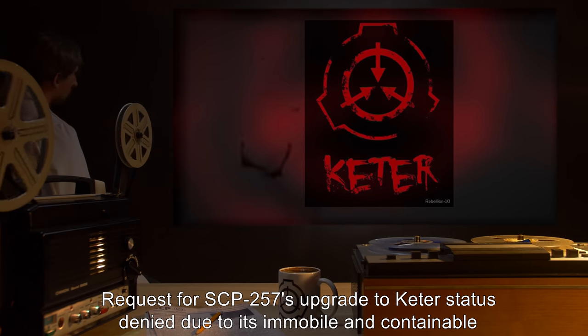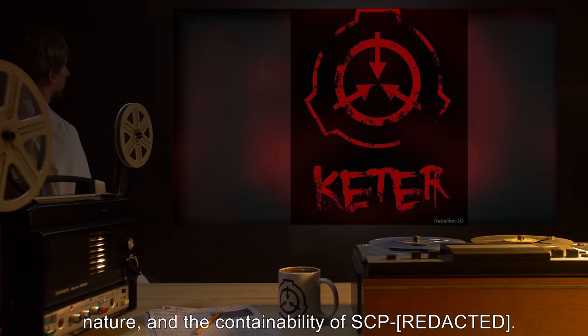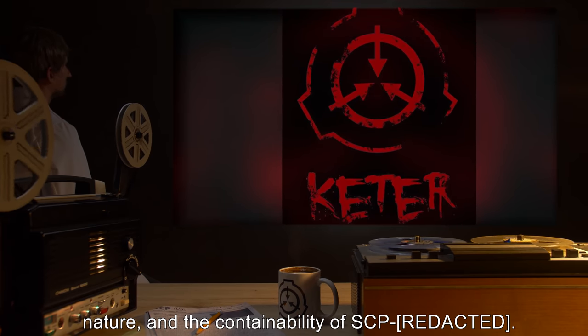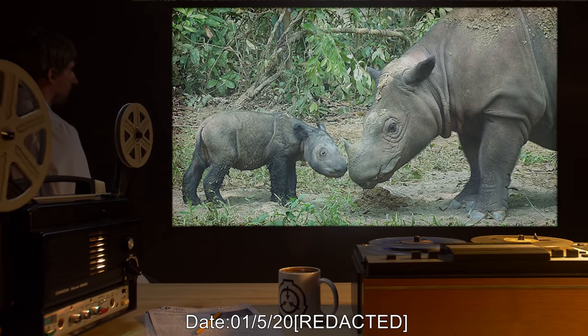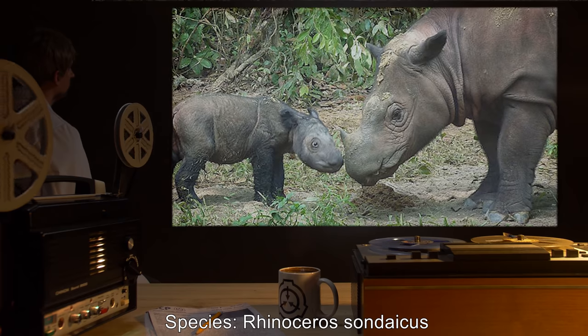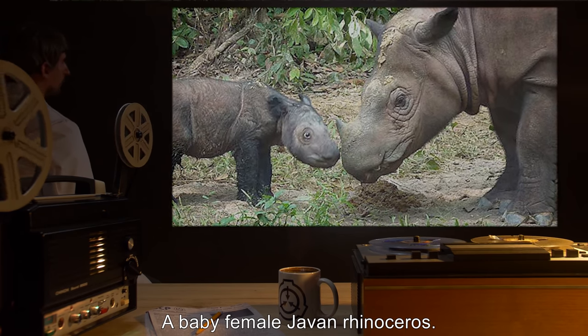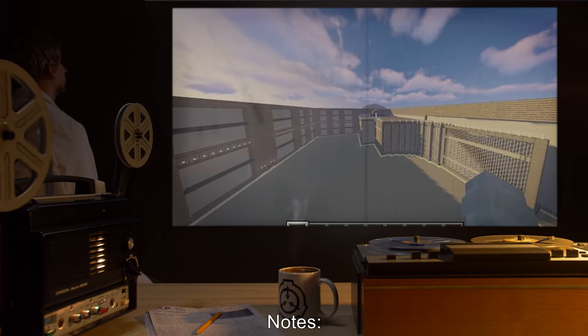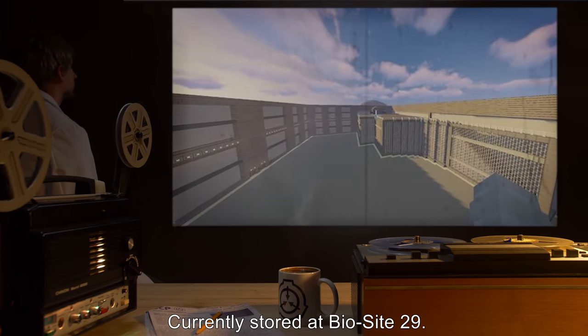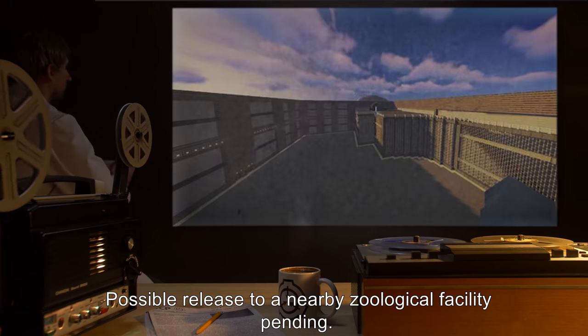Request for SCP-257's upgrade to Keter status is denied, due to its immobile and containable nature, and the containability of the reclassified SCP. Date: 1-5-2000. Species: Rhinoceros sundaicus. Description: A baby female Javan rhinoceros. Notes: No anomalies detected. Currently stored at BioSite-29. Possible release to a nearby zoological facility pending.